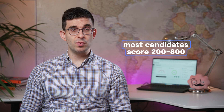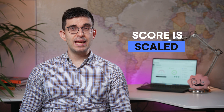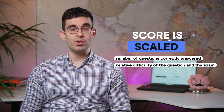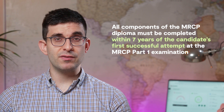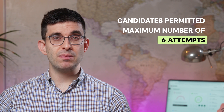The pass mark for MRCP Part 2 written is 454. Most candidates will score between 200 and 800. This score is scaled, such that it is calculated by taking into consideration not only the number of questions a candidate has correctly answered, but also the relative difficulty of the question and the exam. All components of the MRCP diploma must be completed within seven years of the candidate's first successful attempt at the MRCP Part 1 examination. If unsuccessful, candidates are permitted a maximum of six attempts. If the exam has not been passed after six attempts, the candidate will need to be supported in additional training with appropriate evidence before further attempts are allowed.